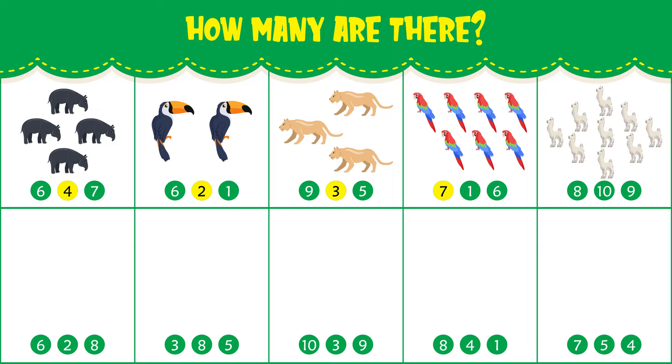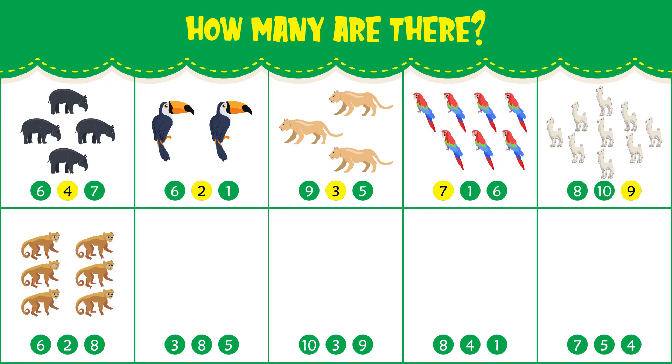How many llamas do you see? There are nine llamas. How many capuchin monkeys do you see? There are six capuchin monkeys.